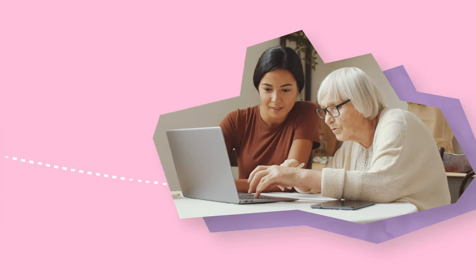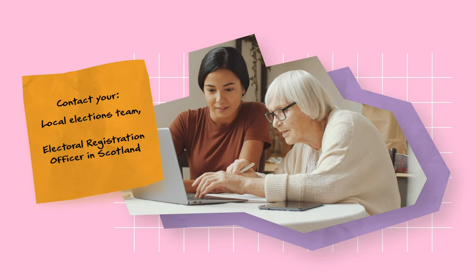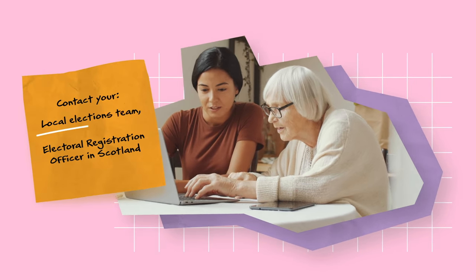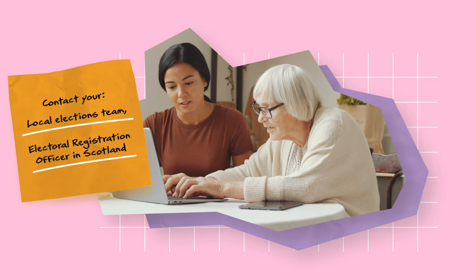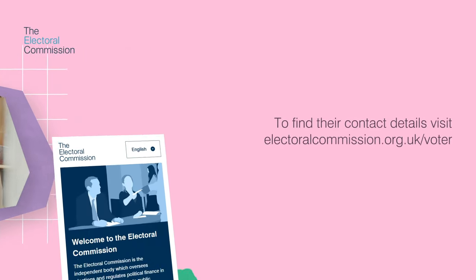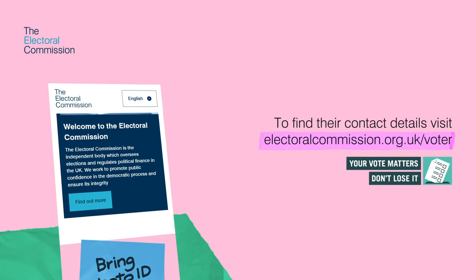If you need any help with applying for a Voter Authority Certificate or want to request an application form, contact your local council elections team, or the electoral registration office in Scotland. To find out their contact details, visit electoralcommission.org.uk/voter.